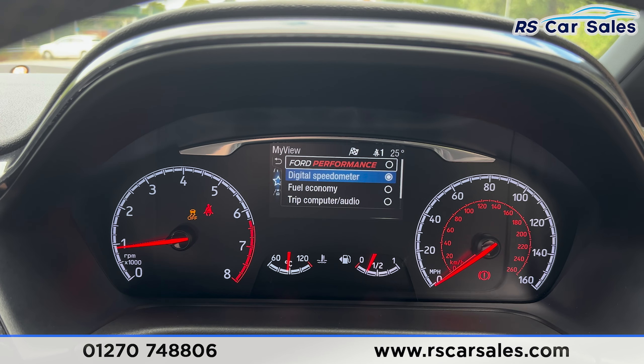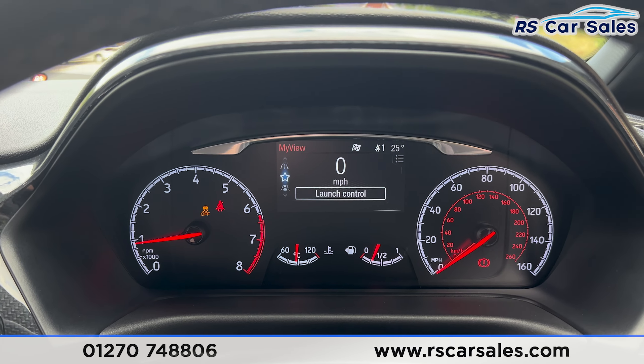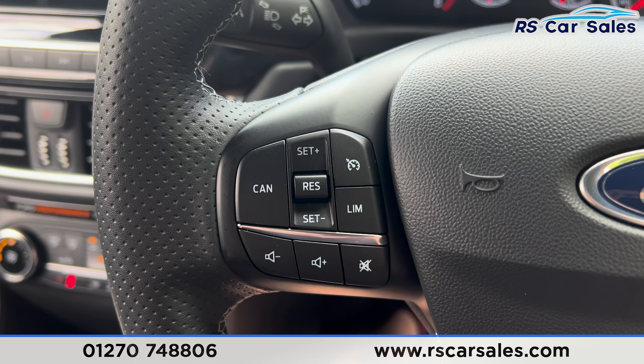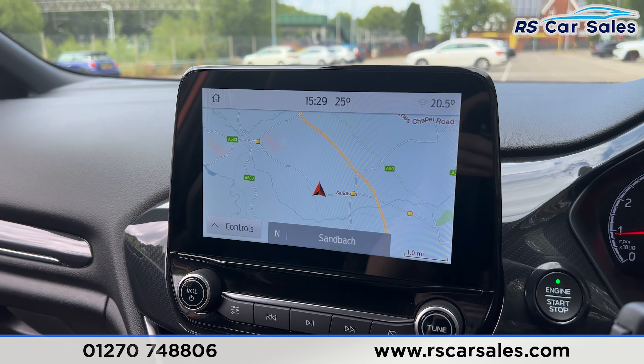We have the digital speedometer and all these other display options as well. If you go into Ford Performance, you'll find we have launch control, cruise control, and the speedometer displayed here on the left.